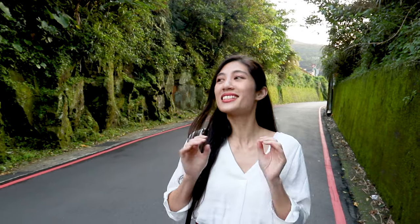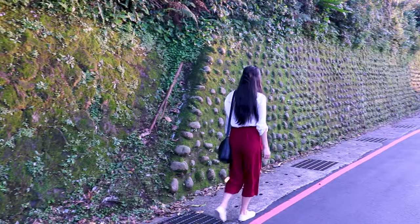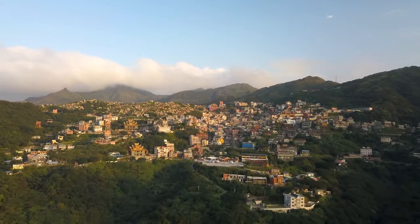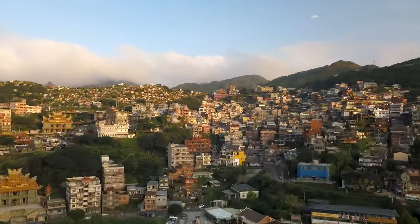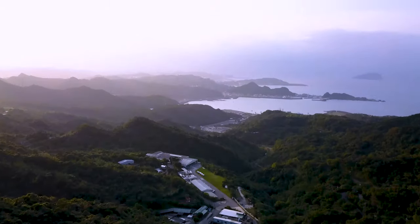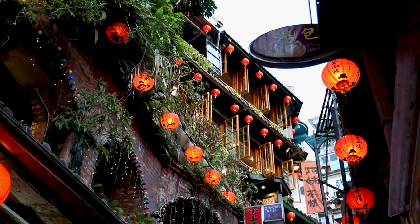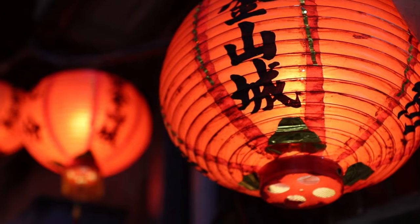We've just arrived at Jiufen, another top thing to do, and we are super excited — it's really pretty, like something out of anime. What's immediately captivating is its beauty. All the buildings are scattered along the mountainside and they all face towards the ocean. It's super picturesque. If you're a fan of Studio Ghibli and Spirited Away in particular, you'll know that Jiufen is most famous for its resemblance to Spirited Away.